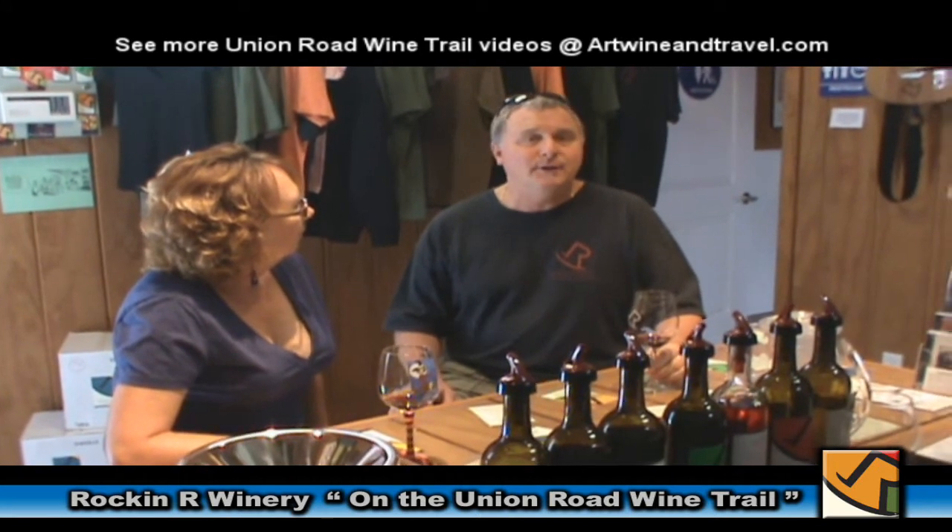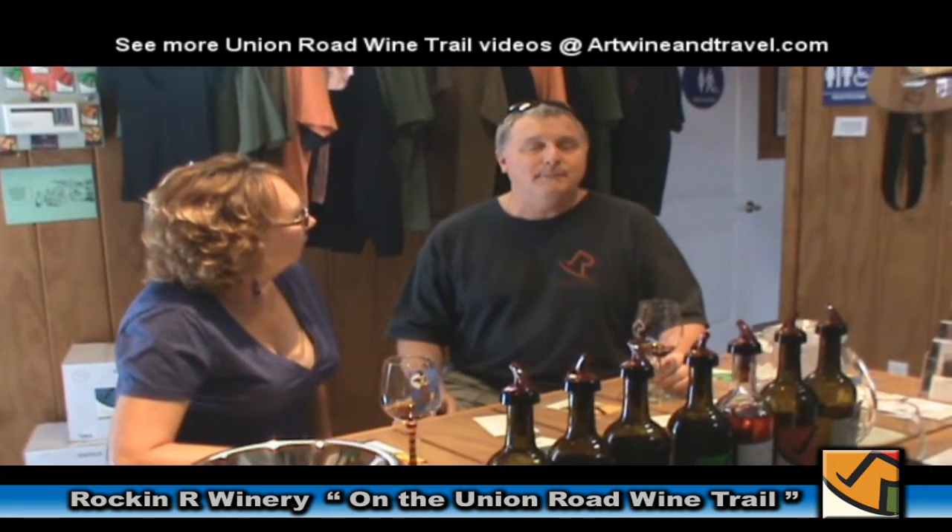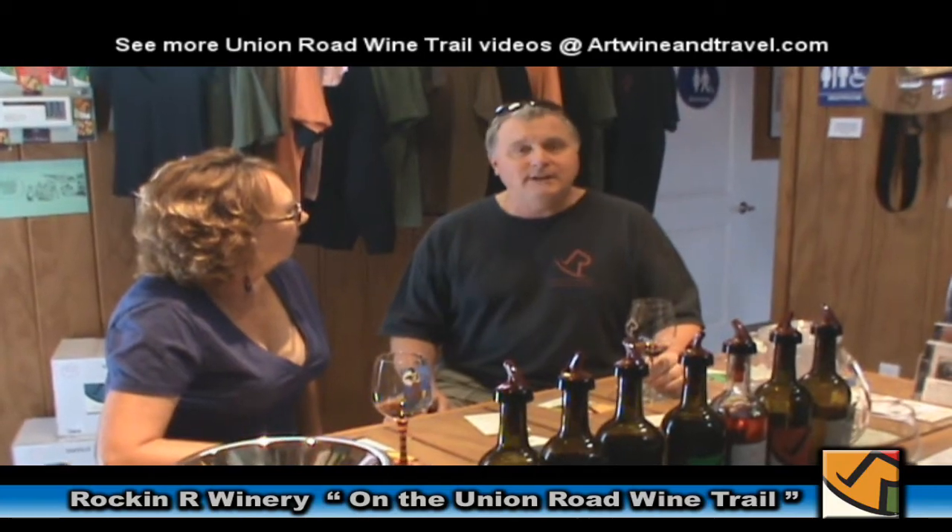One of the things we're doing with these videos is trying to give everybody a little taste of what they're going to be able to experience when they stop in at each of these wineries.